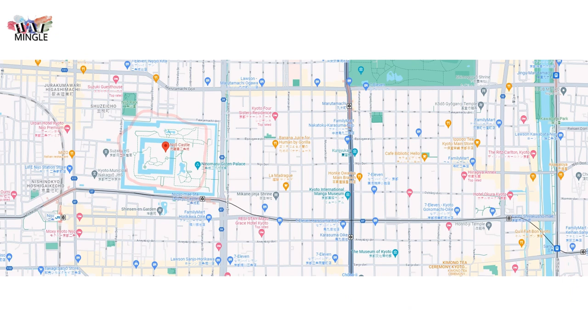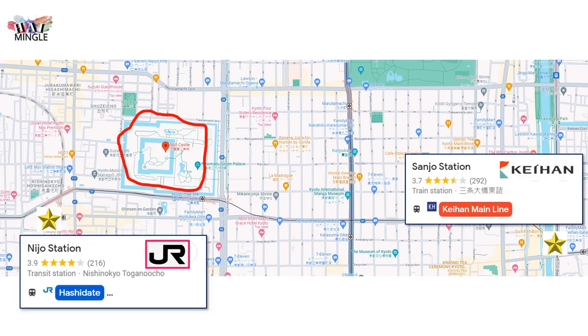One important tip: avoid taking the JR train to Nijo Station. It's a long 17-minute walk from there to Nijo Castle, and trust me, that walk might just bring tears to your eyes.